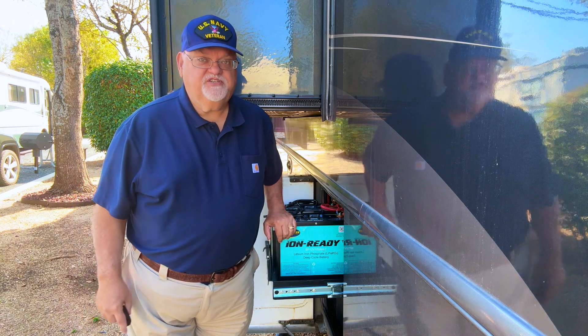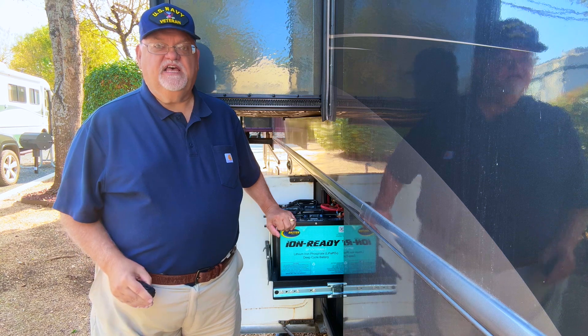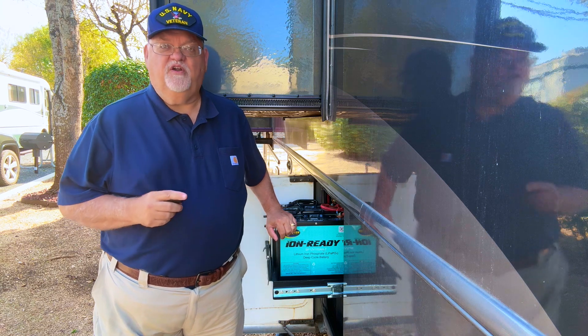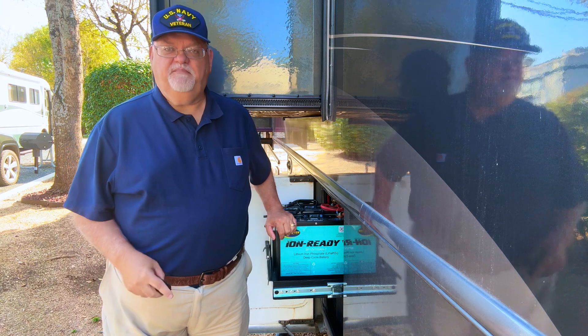I purchased my coach 10 years ago and if I were still using AGM or lead acid batteries, I would have already replaced them five times by now. So the return on investment with my Brighter lithium batteries had a higher upfront cost, but the total cost of ownership is much lower than traditional lead-based batteries.